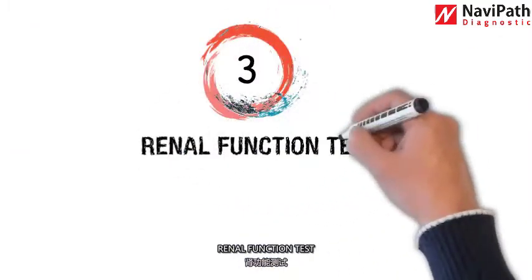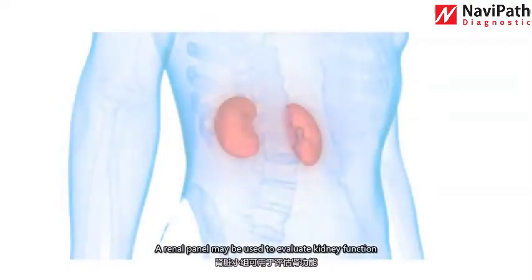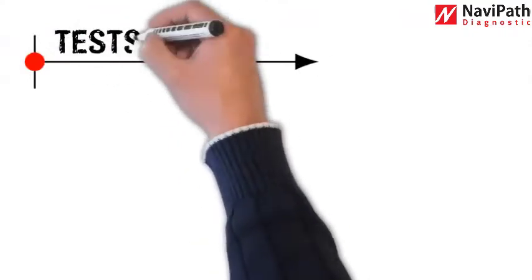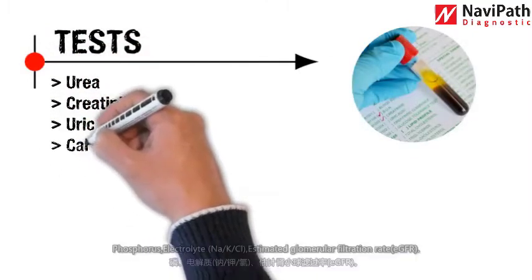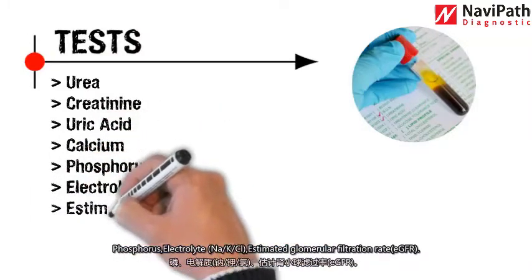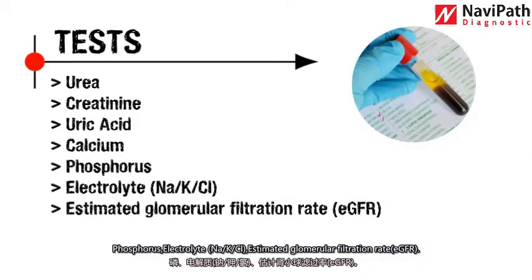Number three: renal function test. A renal panel may be used to evaluate kidney function and diagnose kidney-related disorders. Tests include urea, creatinine, uric acid, calcium, phosphorus, electrolytes — sodium, potassium, chloride — and estimated glomerular filtration rate (eGFR).